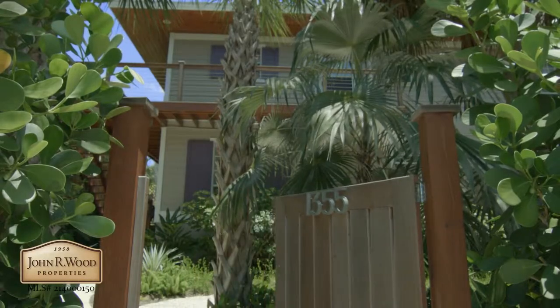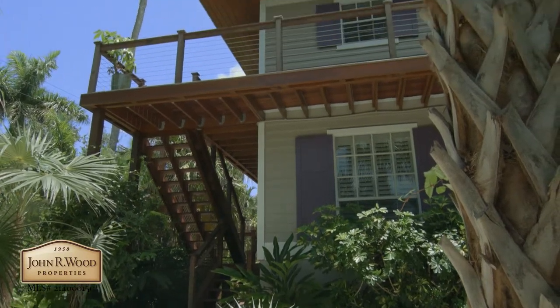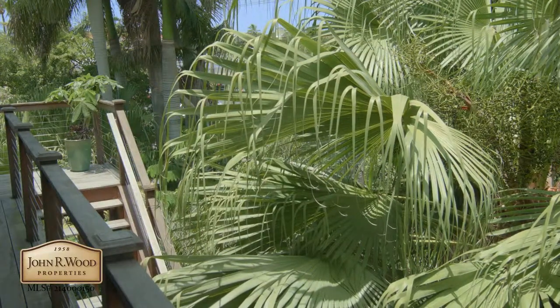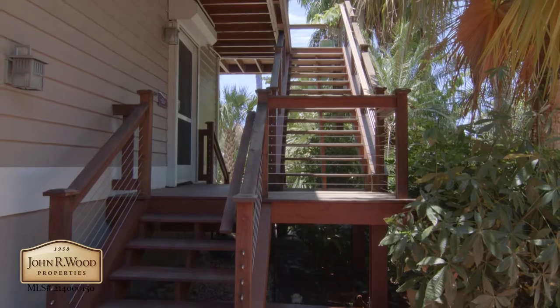A magical treehouse one block from historic 3rd Street South, this artfully renovated Key West styled home combines exceptional privacy and extraordinary design with excellent location.